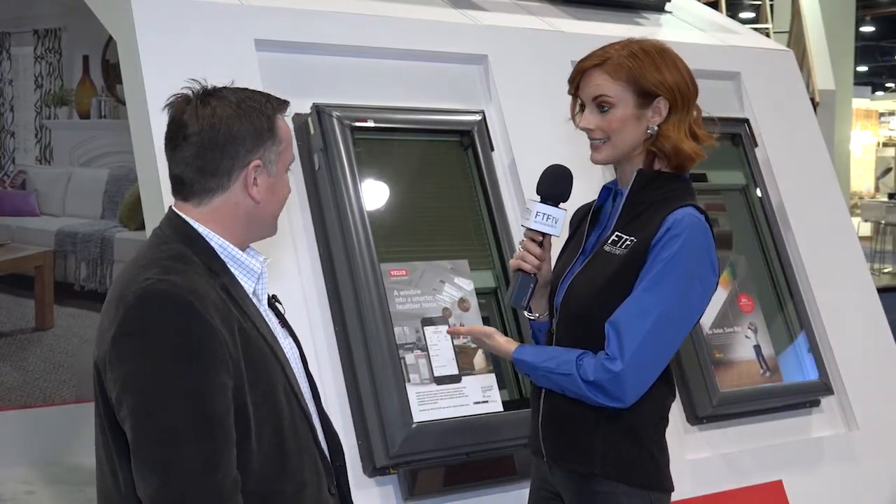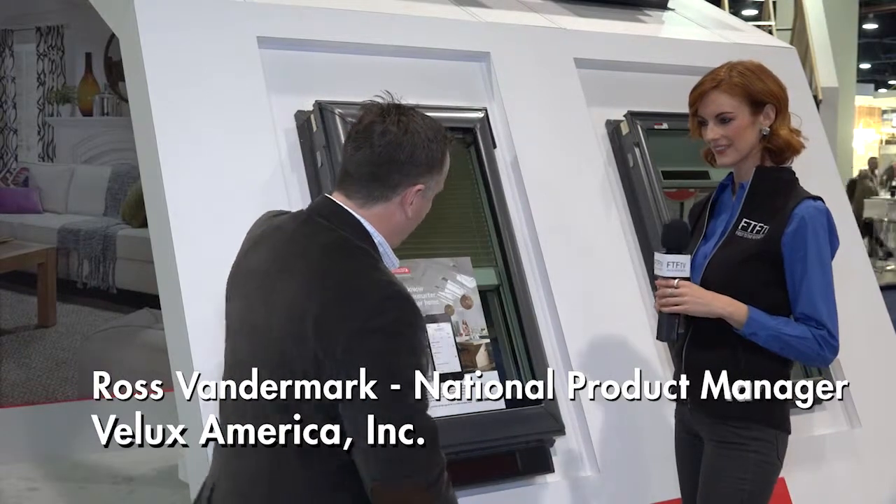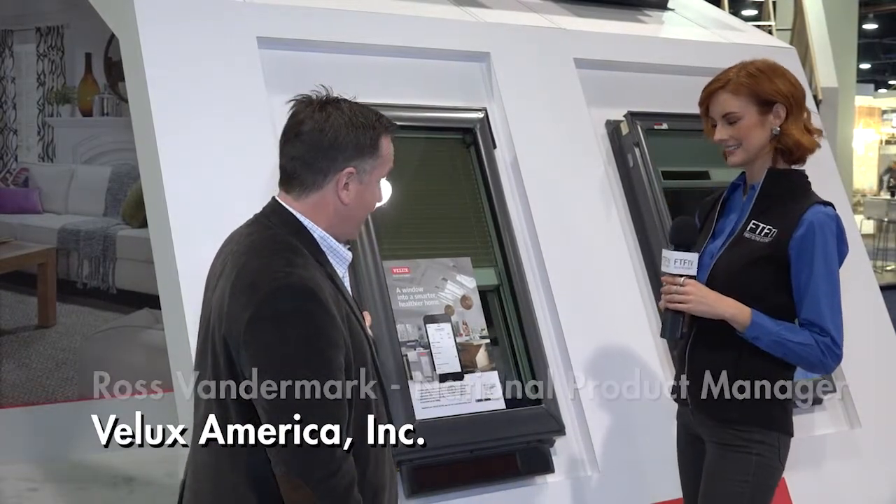Let's kick it off because this is a pretty amazing product that we have behind us. You have a skylight that's basically so smart. What you're looking at here is our solar product family. We have here what we call our solar-powered fresh air skylight.